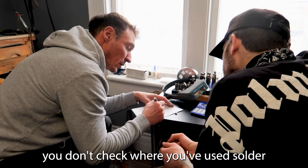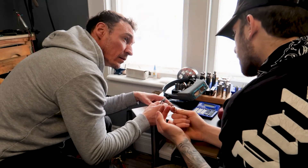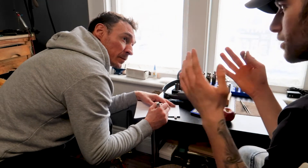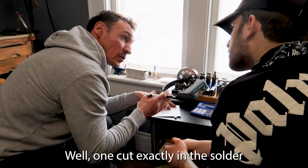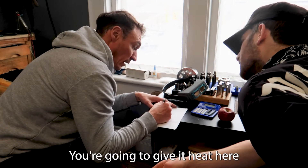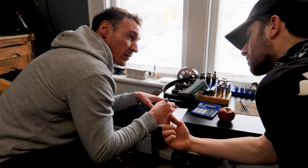If you cut it here, you don't want to cut through your solder — because the solder is going to connect and it's going to fall apart. So you cut between the solder joints. One cut is exactly at the solder. I see the problem — you're going to do a gate here, and the solder is going to flow through. Now I see the problem.